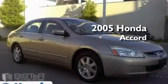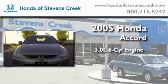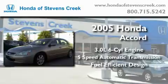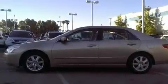This is a 2005 Honda Accord. It features a 3.0-liter six-cylinder engine and a five-speed automatic transmission. With an EPA estimated rating of 30 miles per gallon on the highway, this automobile helps leave money in your pocket where you want it.